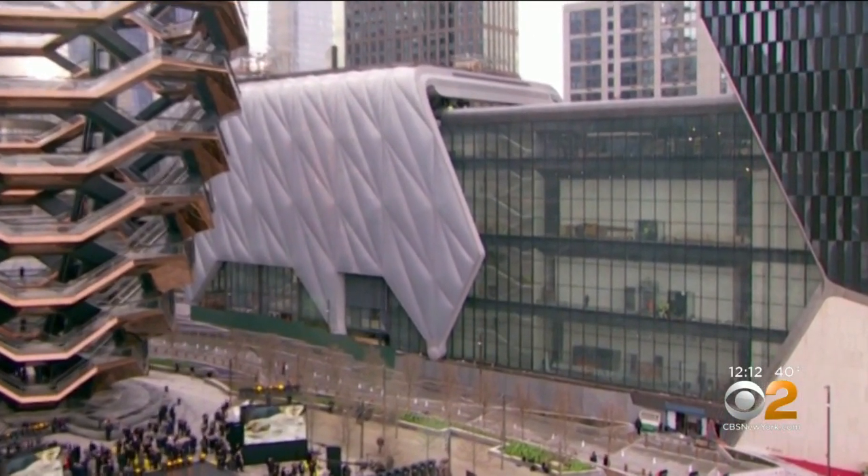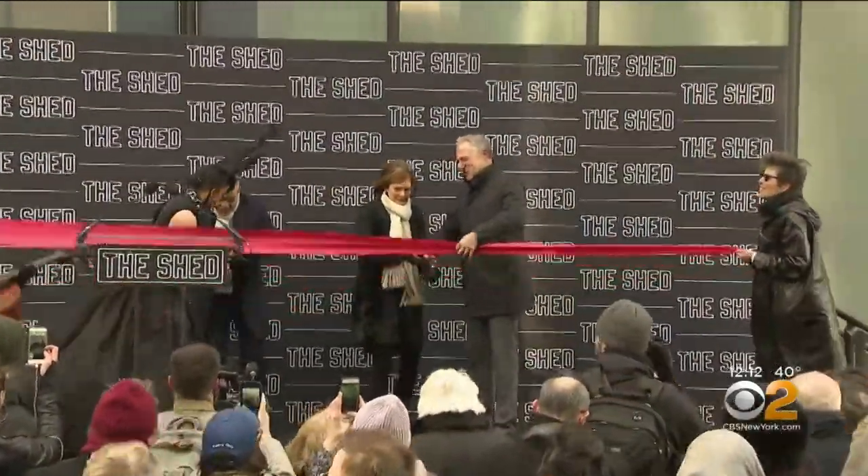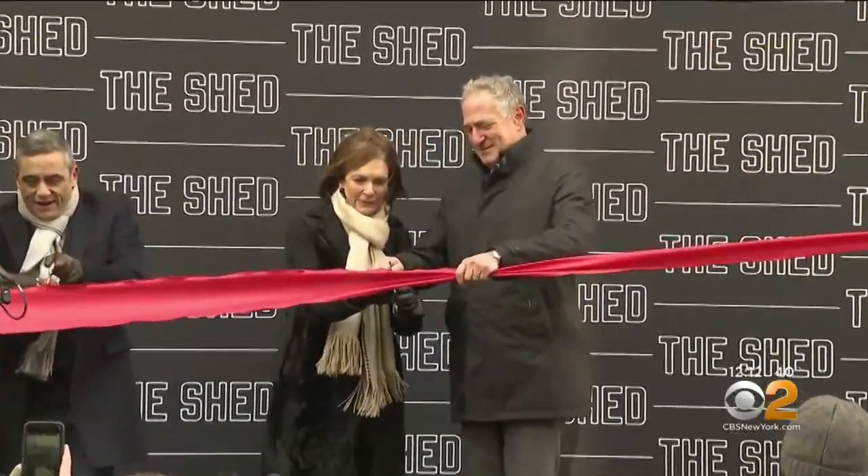When pulled in, the space converts to an outdoor performance venue. Mayor Bill de Blasio and city officials held a ribbon-cutting ceremony Monday and discussed the innovative space.